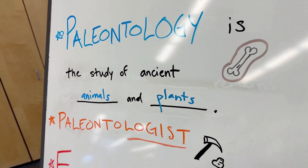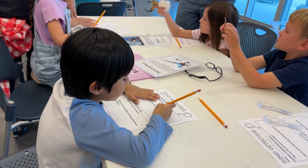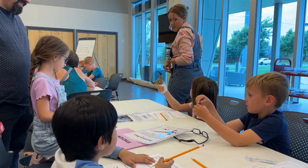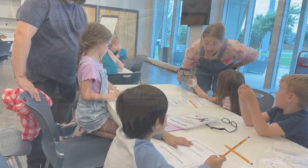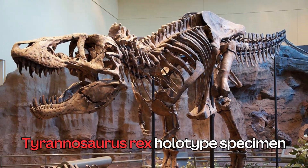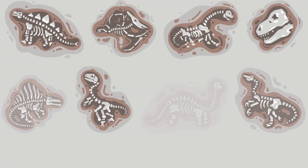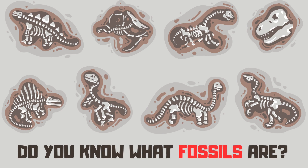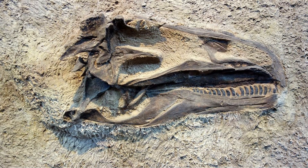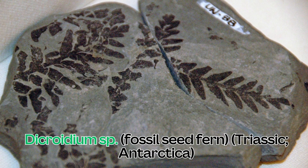Hey guys, today I'm so excited because I'm going to join the paleontologist class. Did you know that a paleontologist is a person who studies ancient animals and plants? Also, do you know what fossils are? They are the remains of ancient animals and plants.